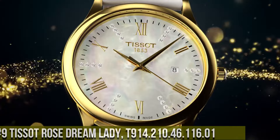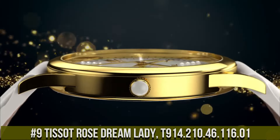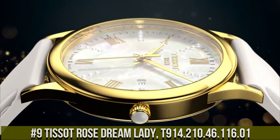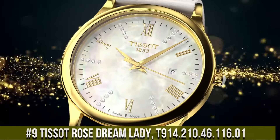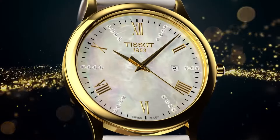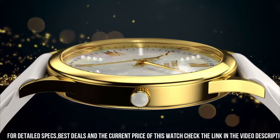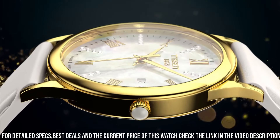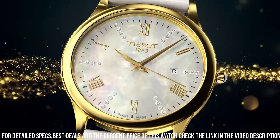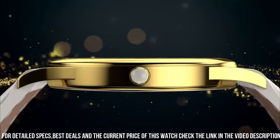Number nine: Tissot Rose Dream Lady T914.210.46.116.1 is an elegant and feminine timepiece designed for sophisticated women. It features a 32mm stainless steel case with a scratch-resistant sapphire crystal and a black leather strap for added comfort and style. The watch is powered by a Swiss-made quartz movement which provides accurate timekeeping and a battery life of up to two years.